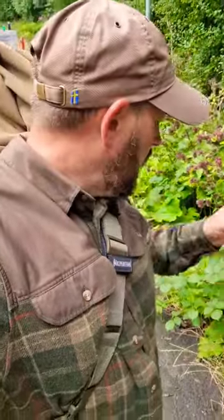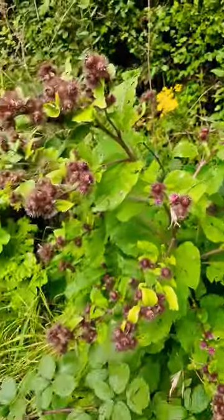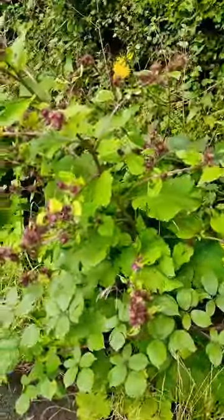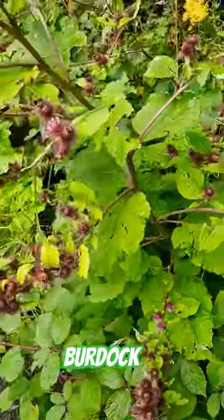Welcome back you fantabulous people. I have found you yet another awesome wild edible to look at, so let's spin around and take a look. This ladies and gents is the common burdock or the lesser burdock. The plant is edible in its entirety in theory. Leaves and stem can be eaten although they are pretty bitter.